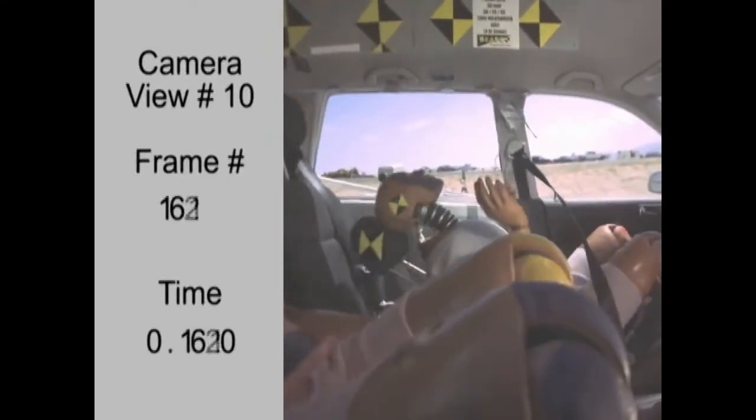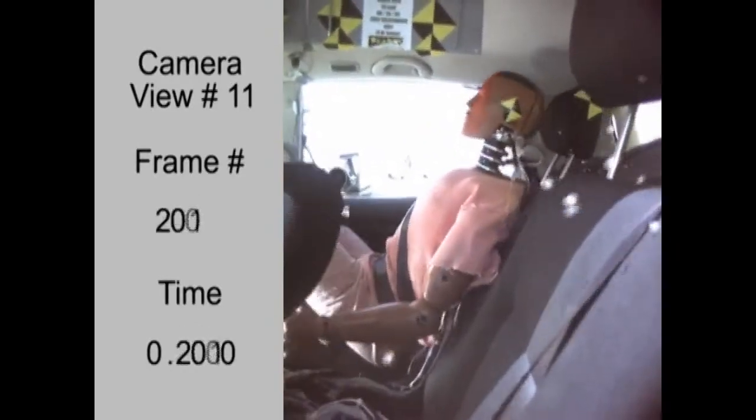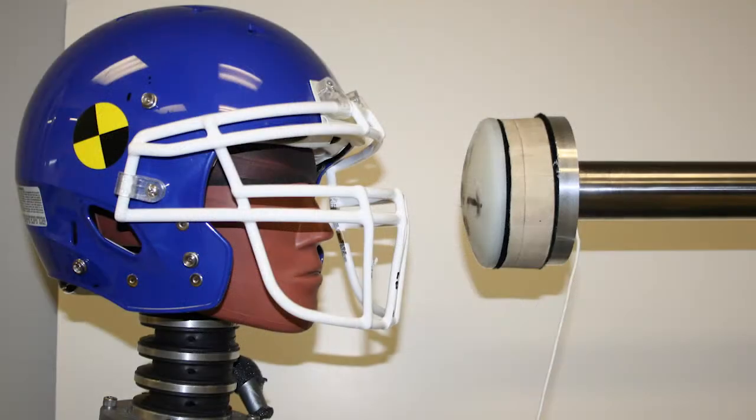The DTS ARS was originally developed in response to a regulation from the National Highway Traffic Safety Administration for rear impact testing. Since then, it has become the industry standard for biomechanics and is also used in dummies for measuring high dynamic rotational events.